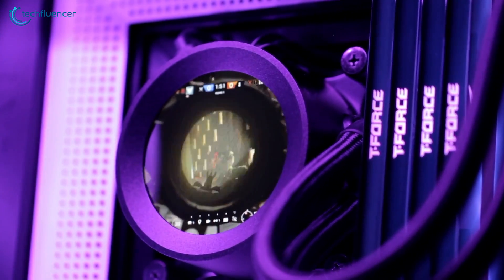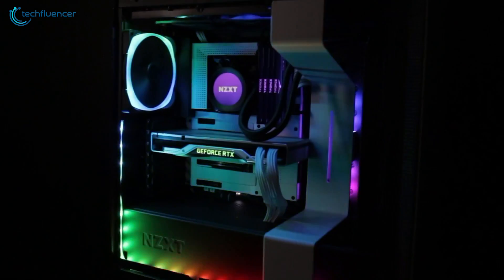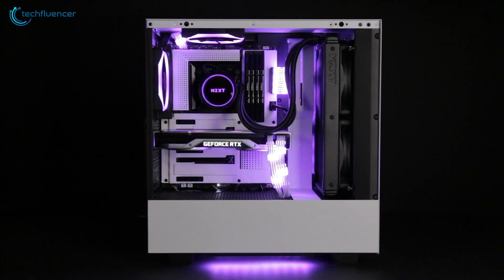For high-end 12th gen Intel builds, you will find the Kraken Z73 RGB convincing in terms of thermal solution, quieter operation, and visual aestheticity.